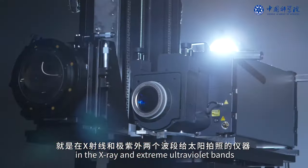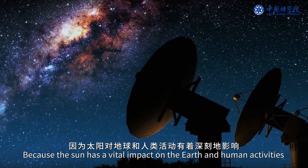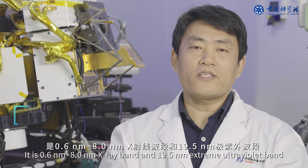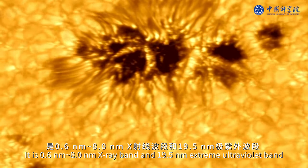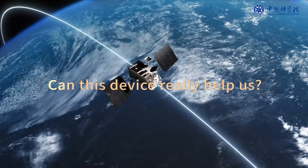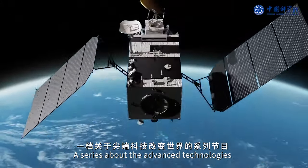Why do this? Because the Sun has a vital impact on the Earth and human activities. The working bands of the imager are very short: a 0.6 nanometer to 8.0 nanometer X-ray band and a 19.5 nanometer extreme ultraviolet band. This band can observe small changes that occur on the Sun.